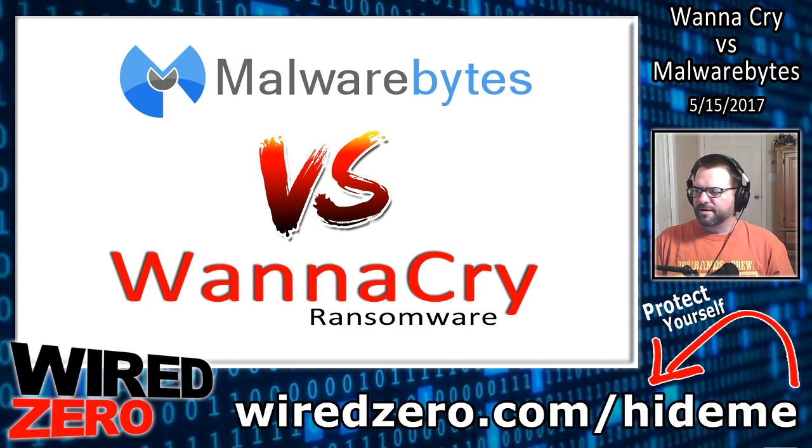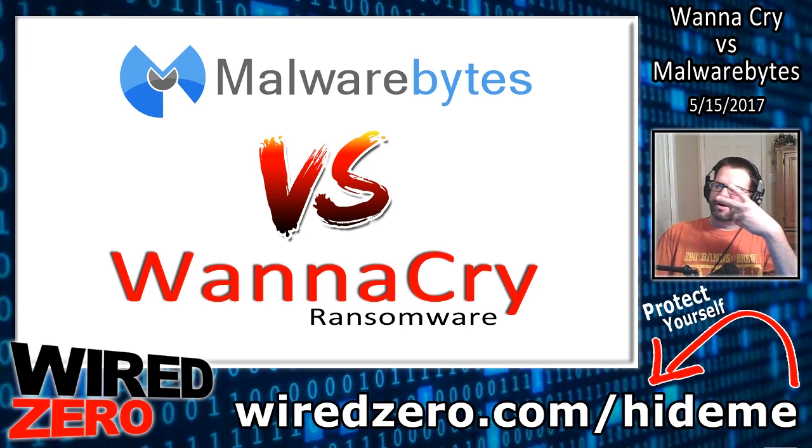I hope you enjoyed the video. Gotta just bang this out real quick. Everyone have a great Monday night. Peace out. WiredZero. Bye-bye.